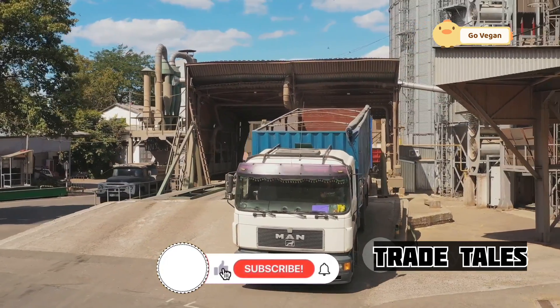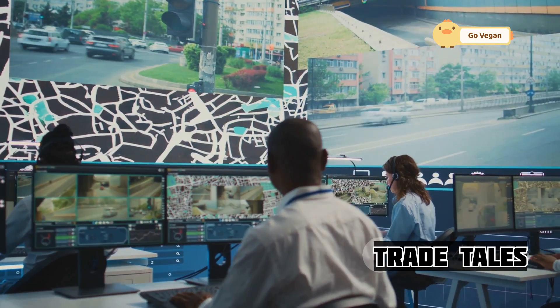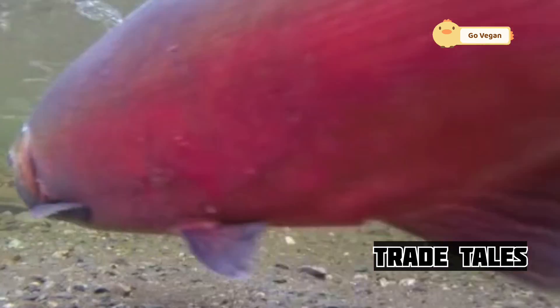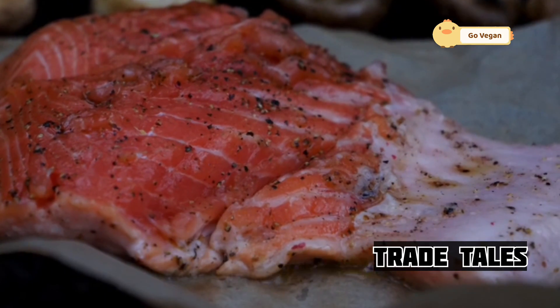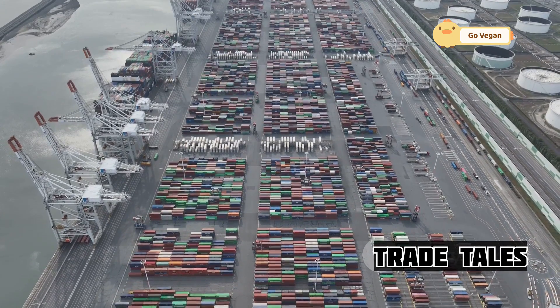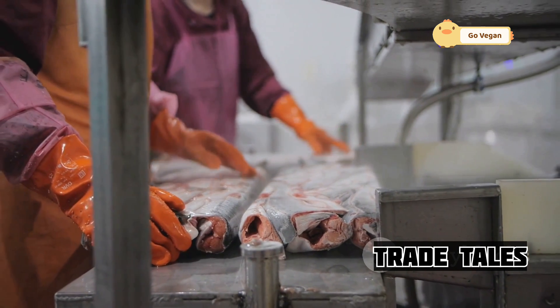Temperature controls are monitored constantly to prevent any fluctuations that could compromise quality. Coordinating the transport of fresh seafood requires precise timing and careful planning. The logistics team works tirelessly to ensure every delivery is made on time. Every step of the journey is carefully coordinated — from the moment the fish are caught to the time they reach the consumer — involving a seamless collaboration between fishermen, processors, logistics teams, and delivery drivers. Each team member plays a vital role in ensuring the fish are handled properly and delivered on time.